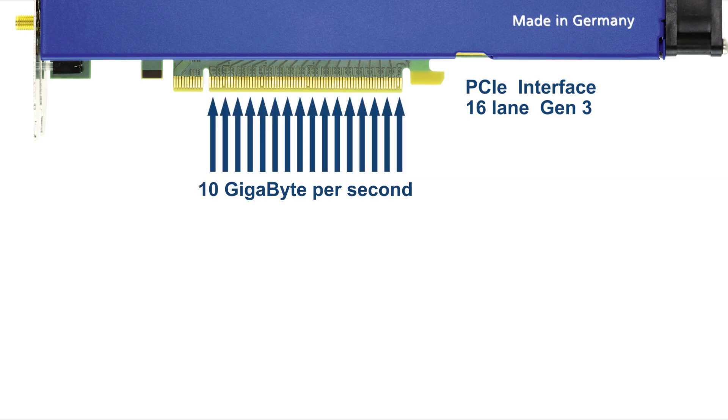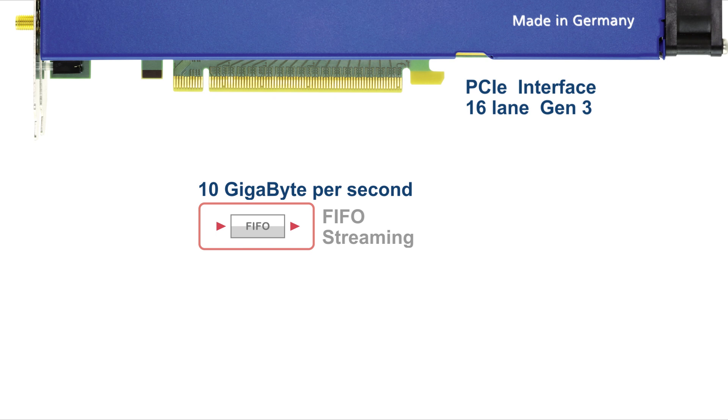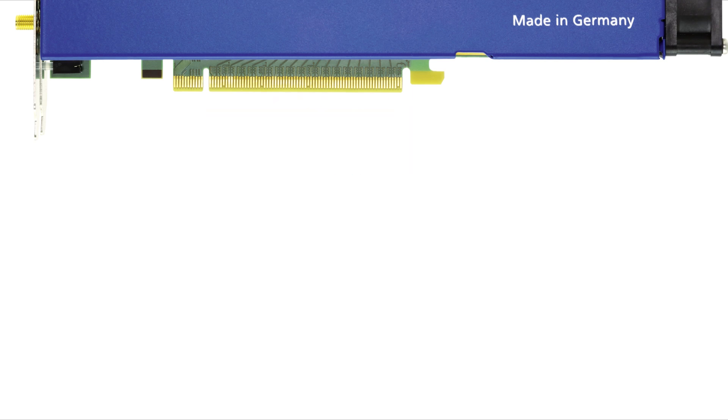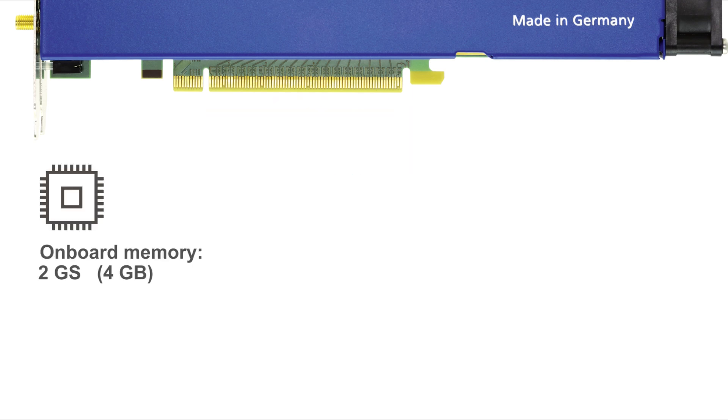When needed, data can be streamed directly to the AWG for replay in a FIFO mode, a process that allows almost limitless waveform production. Each card offers a massive 2 GB samples of onboard memory as standard, or 8 GB samples as an option.